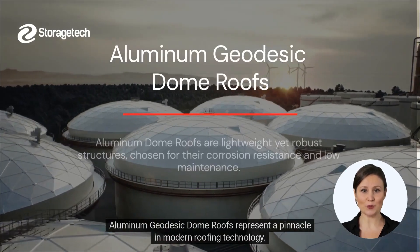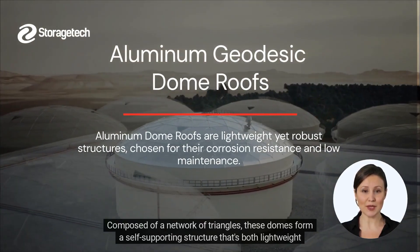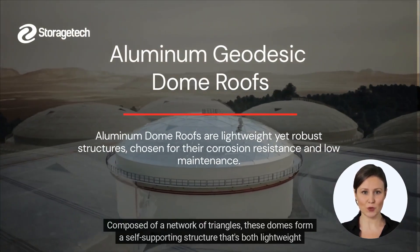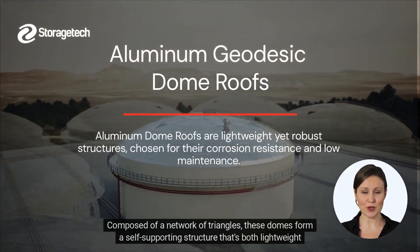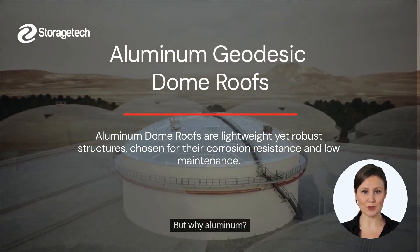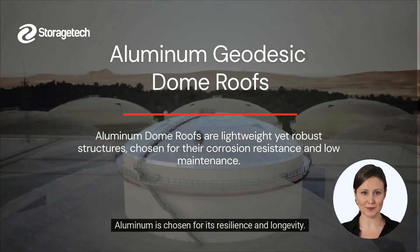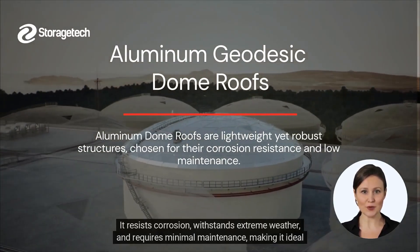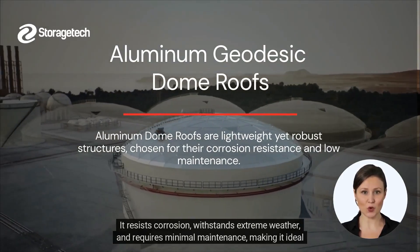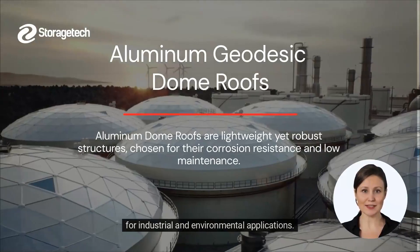Aluminum geodesic dome roofs represent a pinnacle in modern roofing technology. Composed of a network of triangles, these domes form a self-supporting structure that's both lightweight and incredibly strong. But why aluminum? Aluminum is chosen for its resilience and longevity. It resists corrosion, withstands extreme weather, and requires minimal maintenance, making it ideal for industrial and environmental applications.